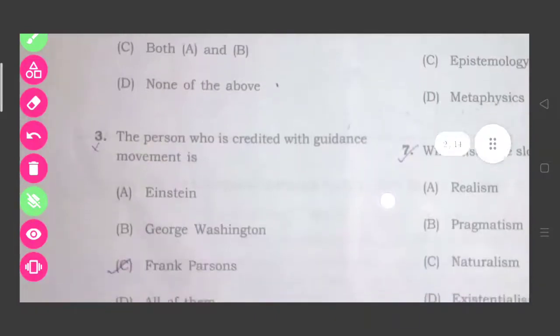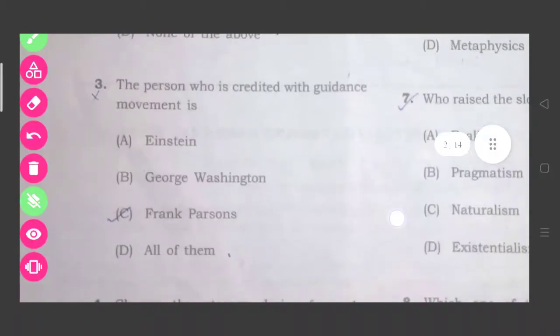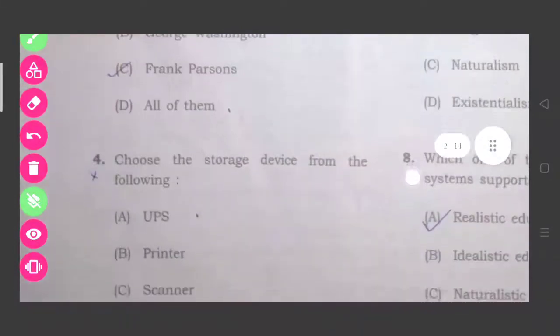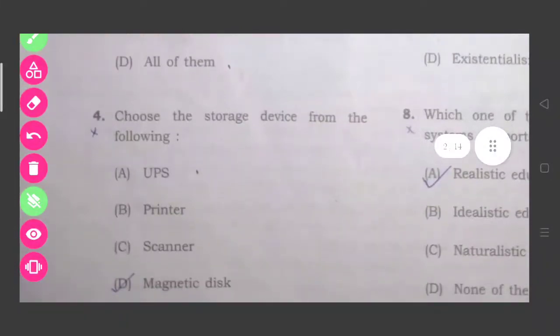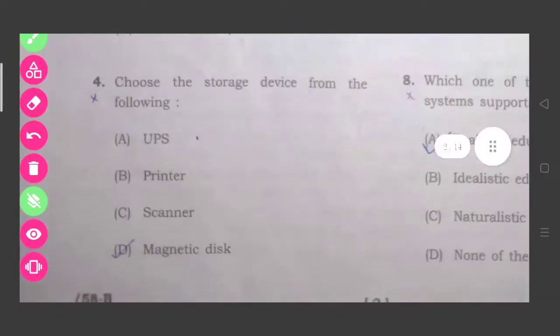Question three: The person who is credited with the guidance movement is Frank Parsons, option number C. Question four: Choose the storage device from the following. The correct answer is magnetic disks, that is option number D.